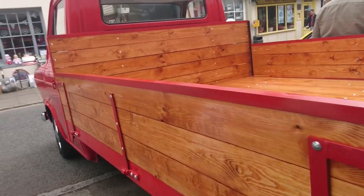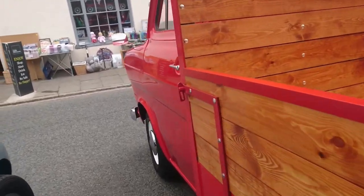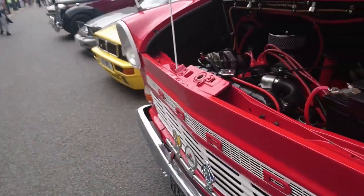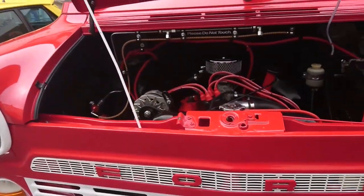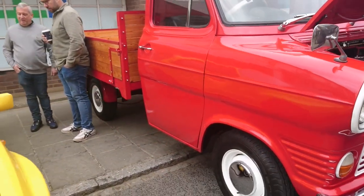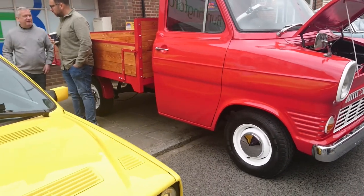1967-68 Ford Transit Mark I pickup — wow, fascinating. I rarely see these, even at shows. I'm not in that sort of condition either — but I don't know.